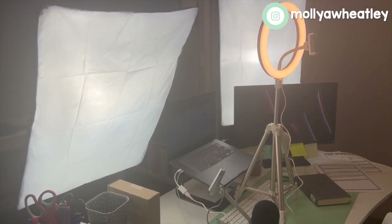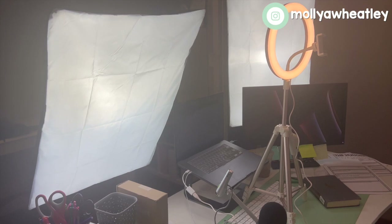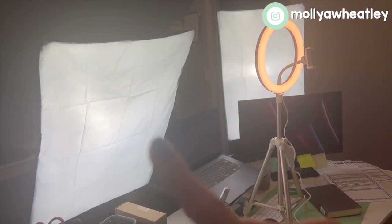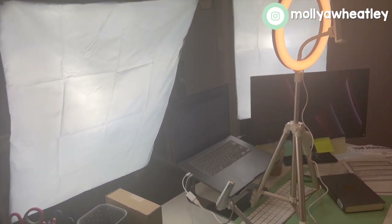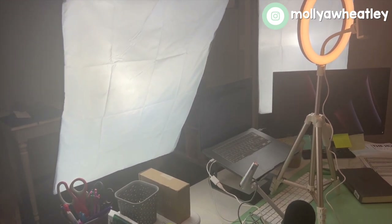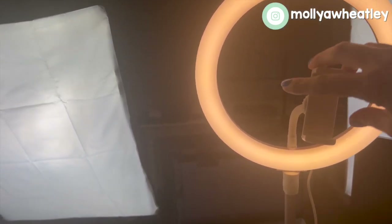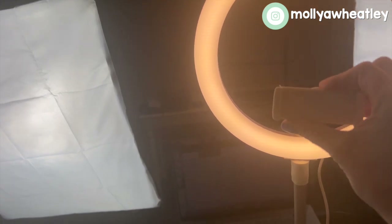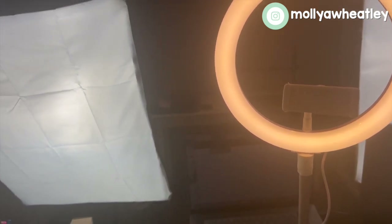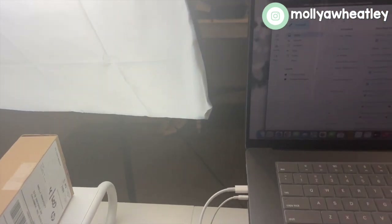This is where the magic happens in my business. I film everything from my home office. The first thing you'll notice is a light kit, and I use those when I'm filming — sometimes I use them when I'm actually teaching a class too. I actually film with my MacBook and I'll show you that in a second.